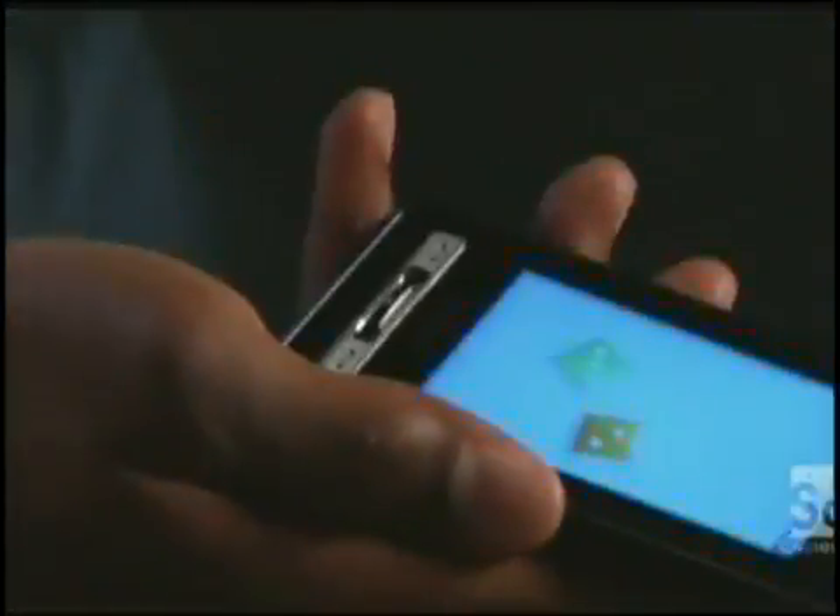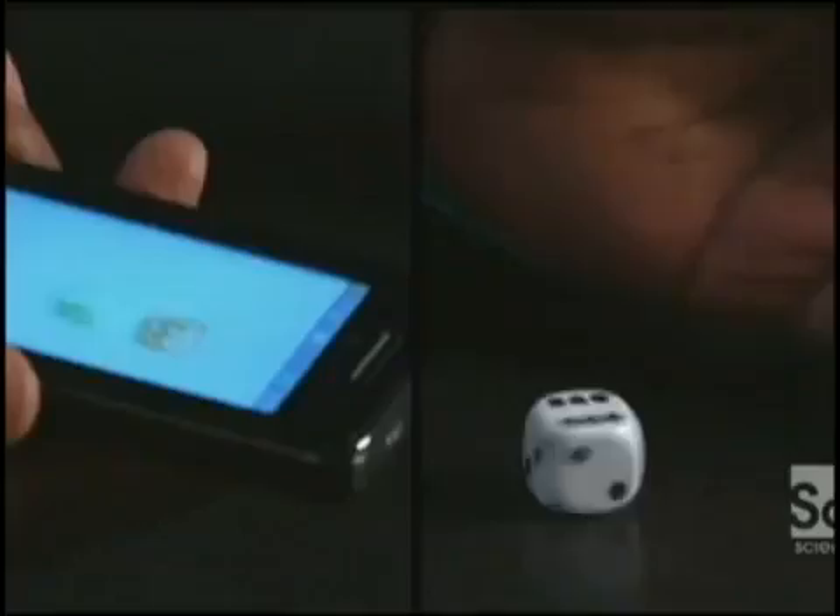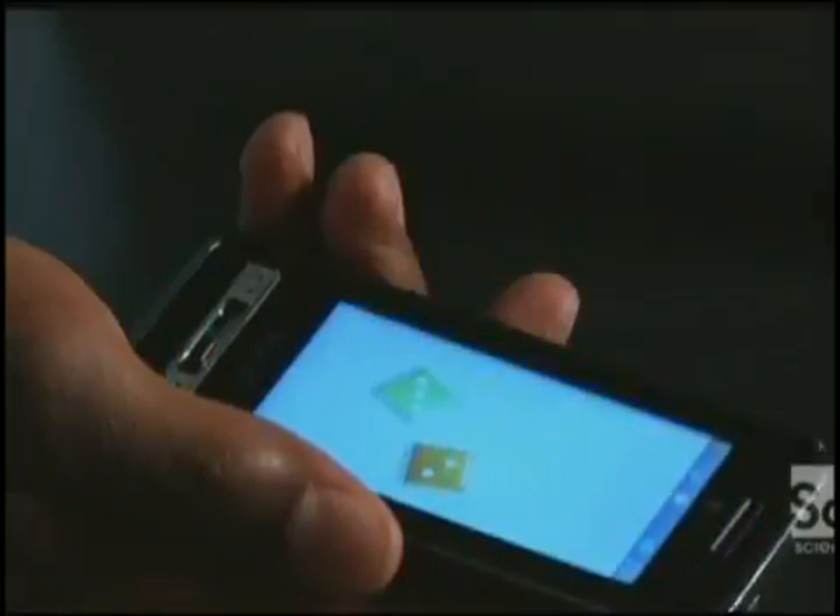What if you don't have your dice with you but still wanted to roll a few? You probably have your mobile phone — virtual dice. Not only do you see them, you can feel them. As I shake the phone, there is a distinct physical sensation of the dice knocking against the side of the screen. The combination of sound and touch creates the authentic feel of dice banging around inside a cup.